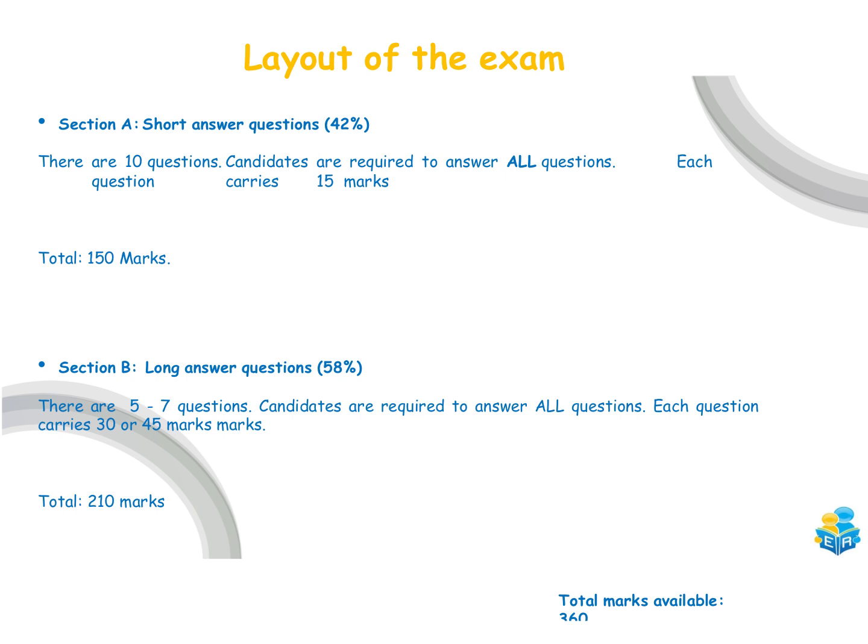There are two sections in the Junior Cycle Science paper. Section A is short answer questions and Section B is the long answer questions. Every single year in the short answer section there are 10 questions; you're required to answer all questions here, with each question carrying 15 marks for a total of 150 marks.